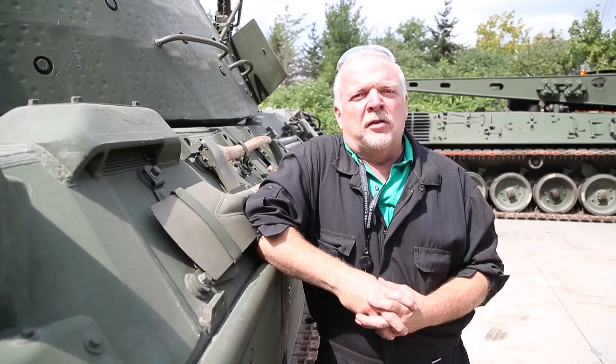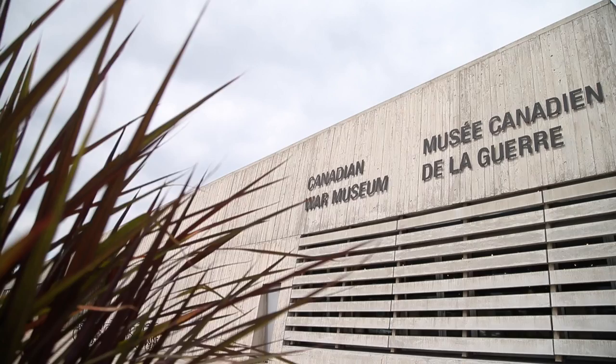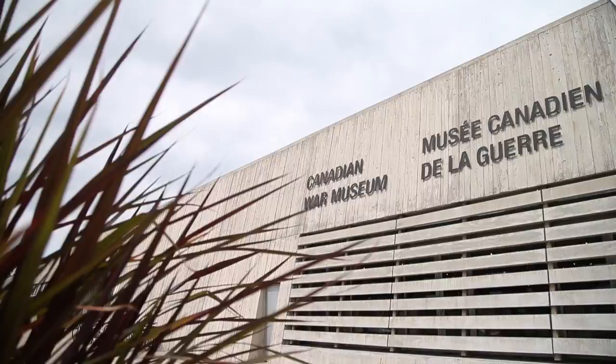My name is Michael Miller. I'm the Artifact Restoration Preparator here at the Canadian War Museum. I run the restoration shop, erroneously known as the tank shop, as all my volunteers call it. I'm the only employee here. I depend on my twelve or thirteen loyal volunteers to help out and keep these machines running.